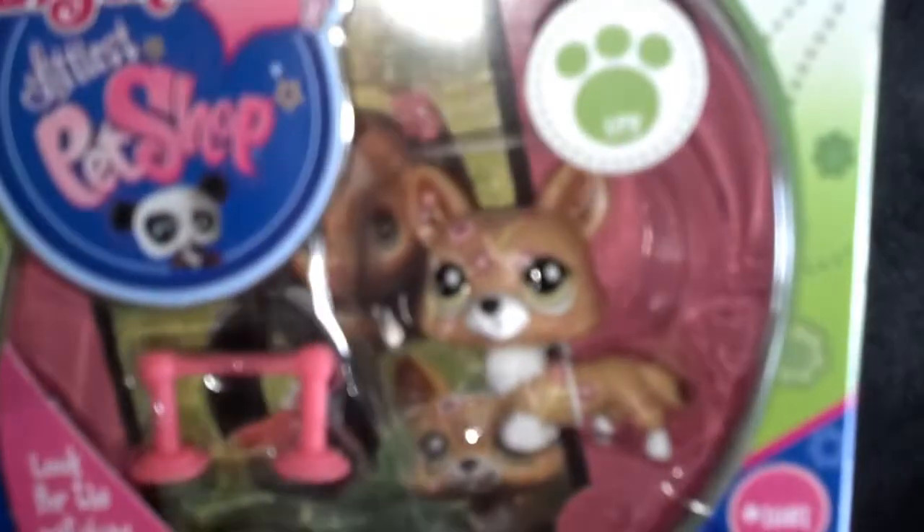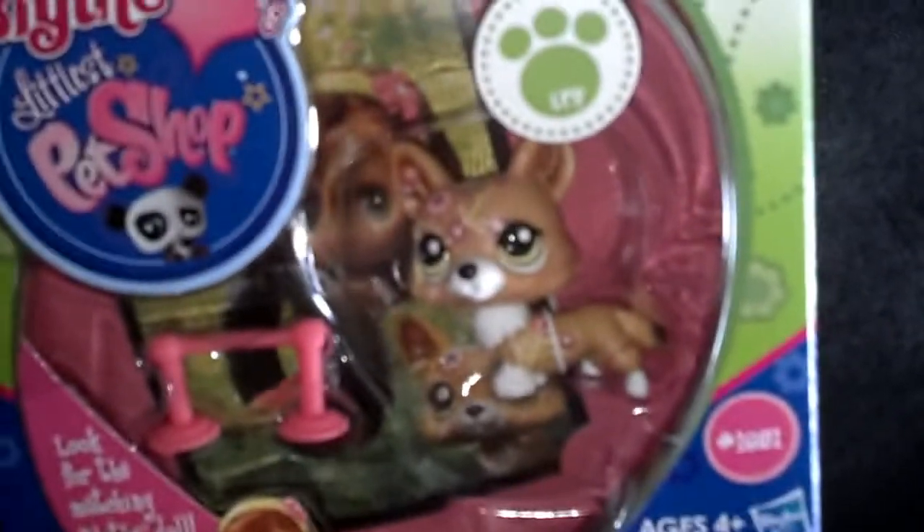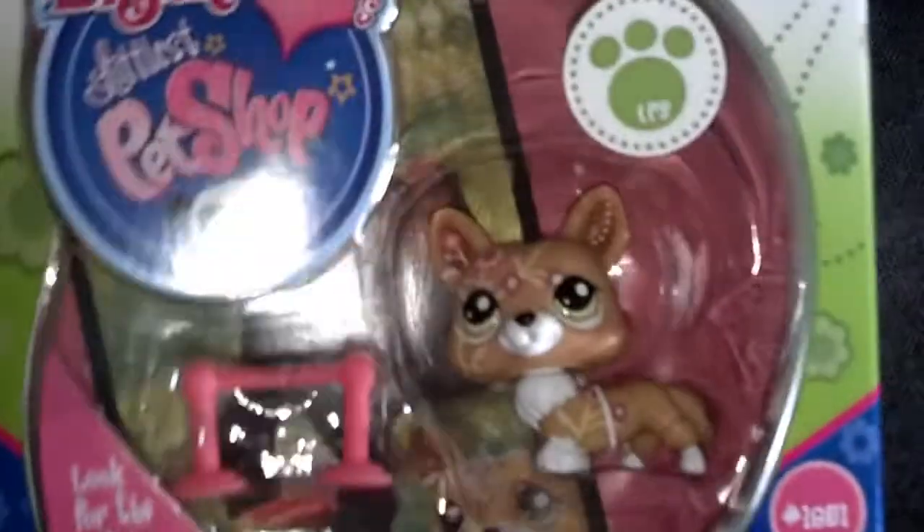So let me show you the Littlest Pet Shop. I got this at a place called Five Below — it's like a little dollar store where everything is below five dollars. I got this corgi that I really wanted. It's one of the blind pets and it has like flowers all over it. I might start collecting the corgis. They do kind of look like foxes so people have them on eBay listed as a fox.